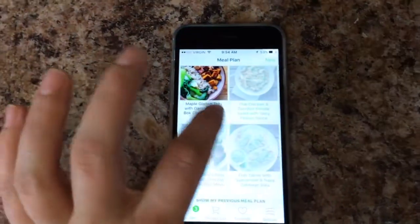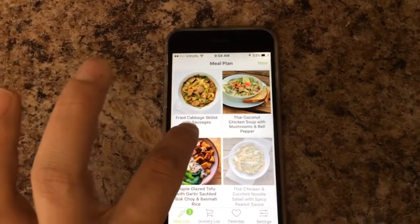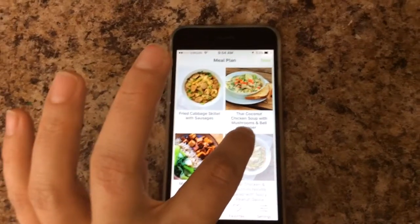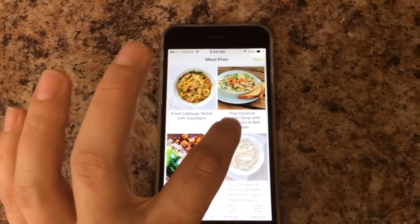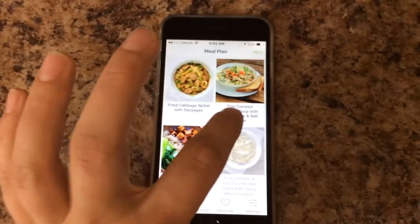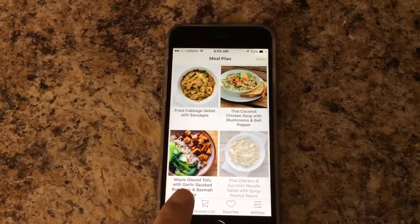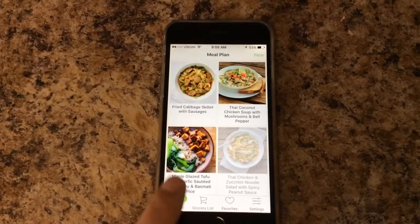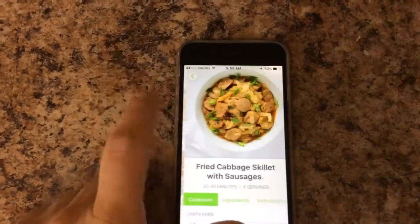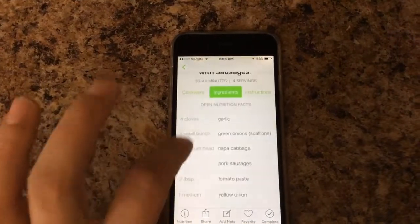Tonight we're doing the fried cabbage skillet with sausages. Tomorrow night is the Thai coconut chicken soup with mushroom and bell peppers — I don't like peppers but I'm going to do it anyway to get the kids eating new things. Then Friday we're doing the maple glaze tofu and garlic sauté with bok choy and basmati rice, which I'm super excited about because I love tofu.